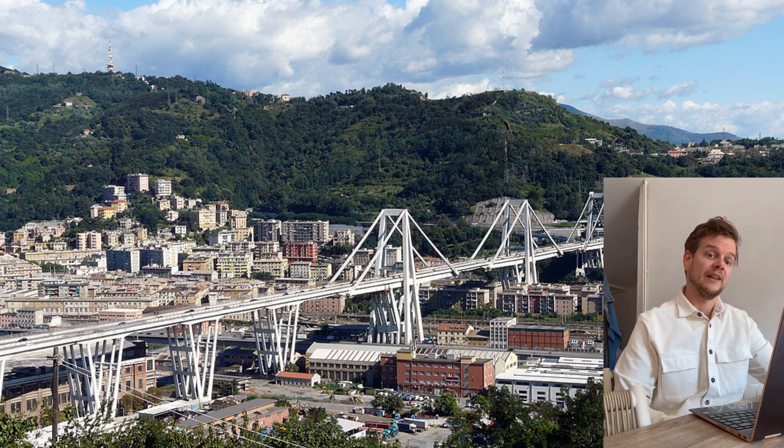And here's the issue. In this bridge, the mainstay cables — cables with pretension — were encased in concrete, fully sealed. That made them almost impossible to inspect until it was too late.